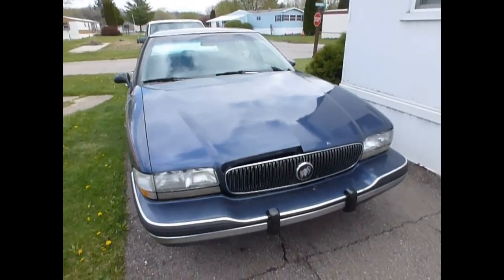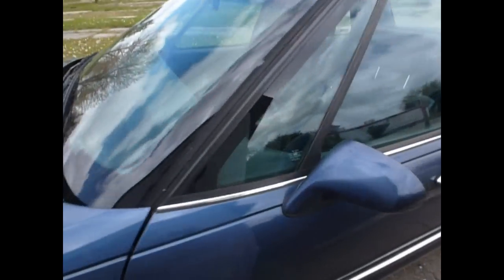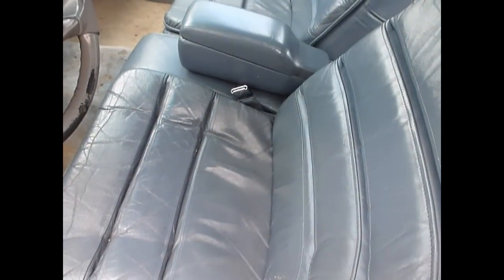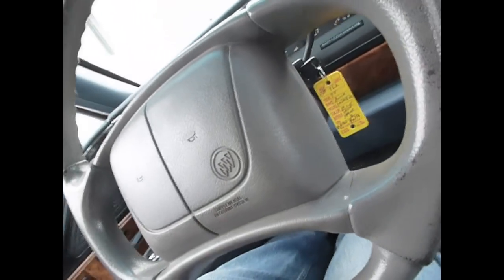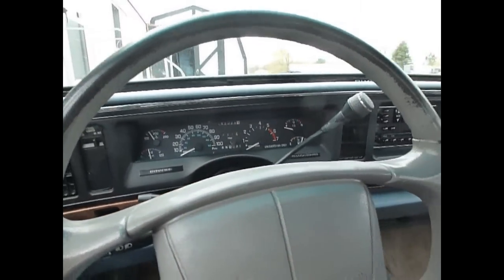Runs and drives real nice. Take a look inside — leather interior, which I hate leather seats, but this is what it's got. Looks like the steering column might have been replaced at one point, because it's got a gray one but a blue interior. So I don't know if it originally had a blue one or the gray one. Horn works — I hadn't tested that out.